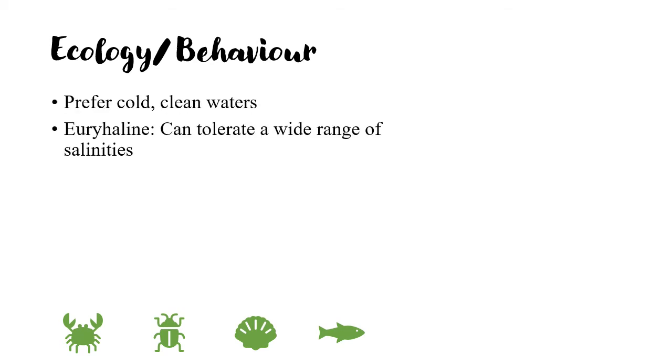The Salmonidae family prefers cold, clean, well-oxygenated waters to survive and breed, and do not do well in rivers or oceans with large amounts of sediment or murky water. The Salmonoids are euryhaline, which means they can tolerate a wide range of salinities.